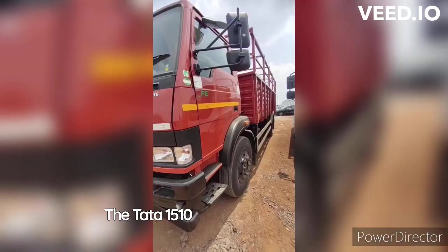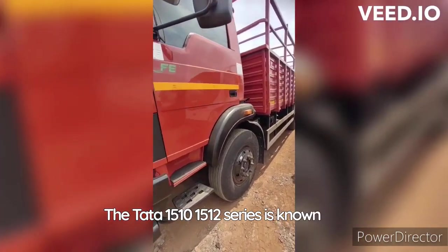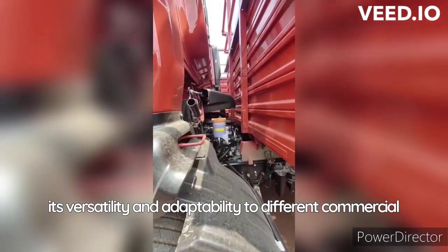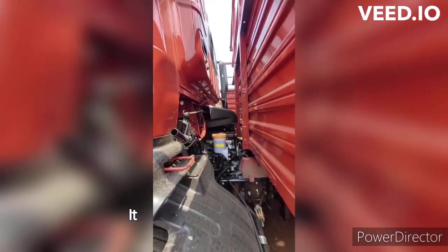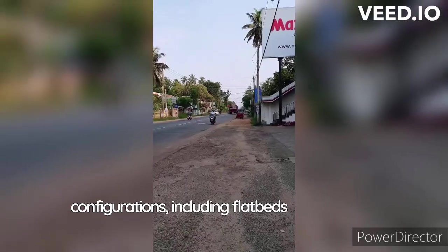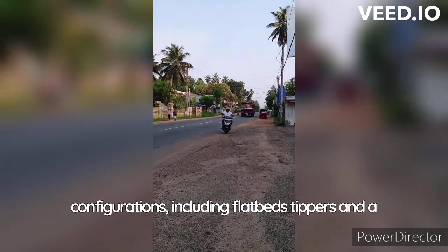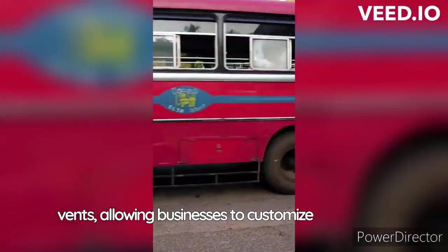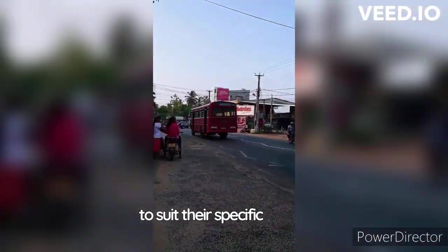The Tata 1510-1512 series is known for its versatility and adaptability to different commercial requirements. It offers a range of body configurations, including flatbeds, tippers and refrigerated vans, allowing businesses to customize the trucks to suit their specific needs.